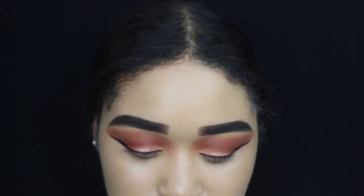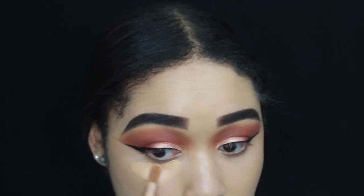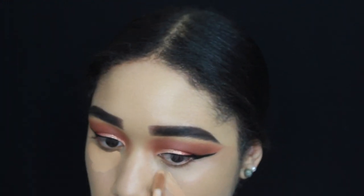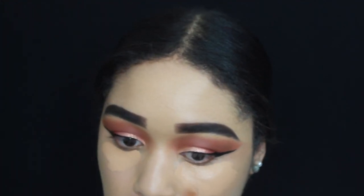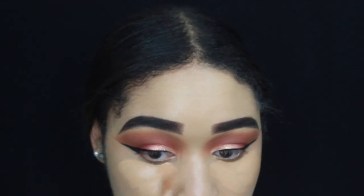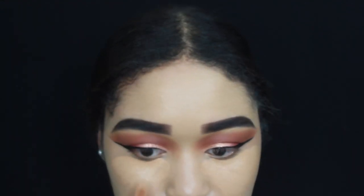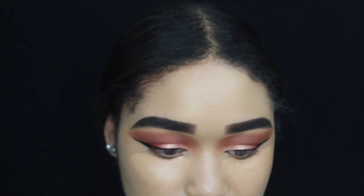The color I usually use from Tarte is Medium, but I'm using Tan today because I couldn't find my medium concealer. It is a little bit darker than my foundation, but that's totally okay because once I set the concealer and the foundation, everything is going to be blended out.